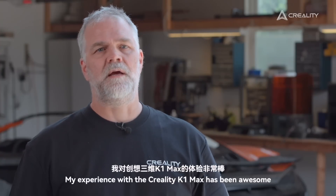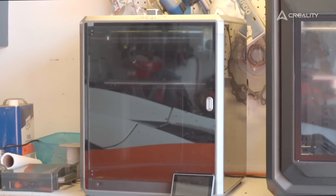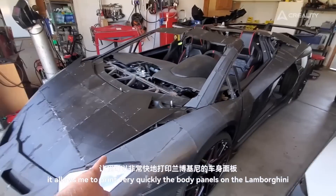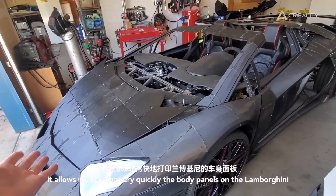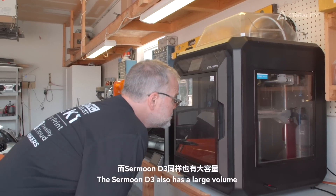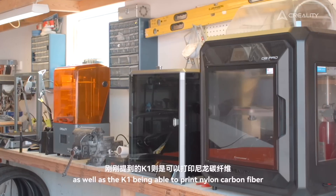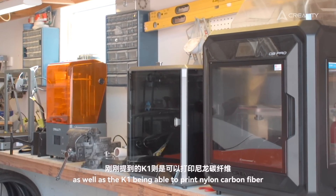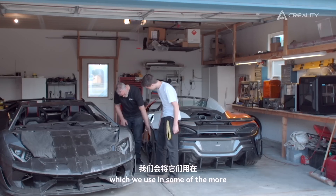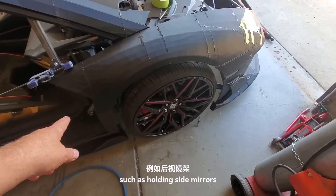My experience with the Creality K1 Max has been awesome. It's a very large format printer — it allows me to print the body panels on the Lamborghini very quickly. The Surmoon D3 also has a large volume and can print ASA very well, as well as the K1 being able to print nylon carbon fiber, which we use in some of the more mechanical parts of the car, such as folding side mirrors.